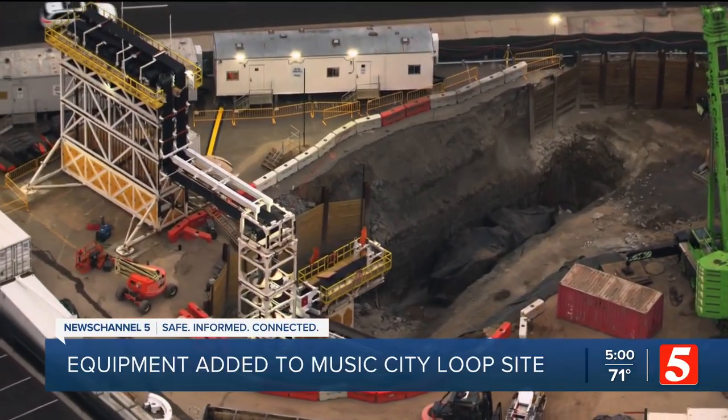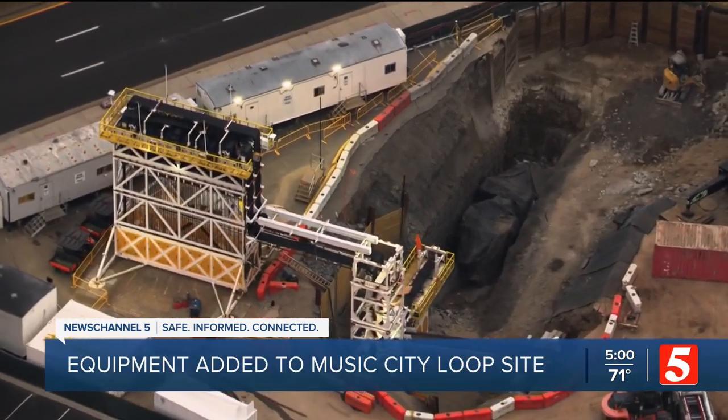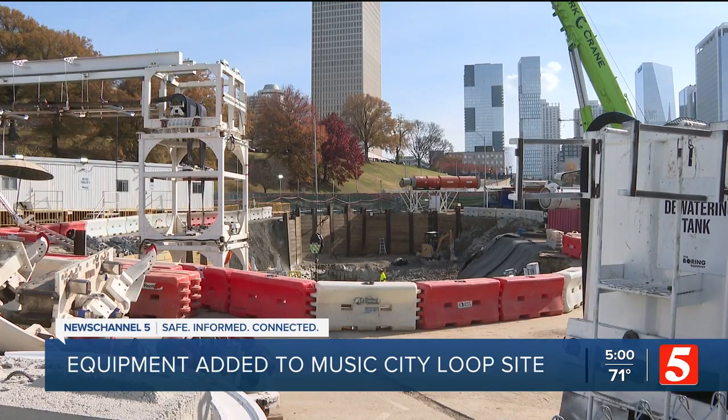The Boring Company calls it their vertical cassette and belt bender. It's used for tunnel rock removal. When it's all connected, an estimated 18 to 20 miles of belt will be removing around 33,000 pounds of rock per minute.